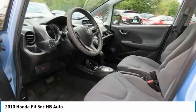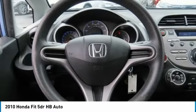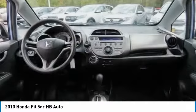Front all-season tires, front wheel drive, rear all-season tires, and wheel covers. Variable speed intermittent wipers.